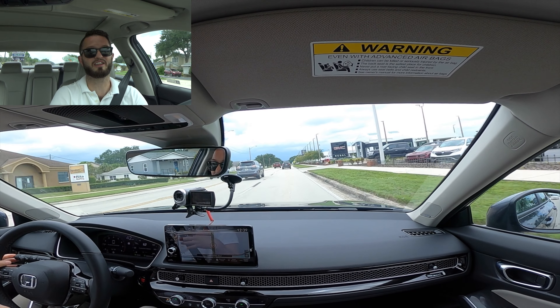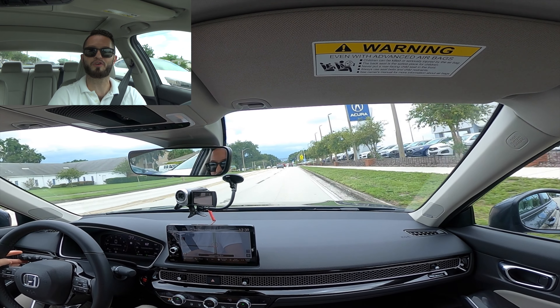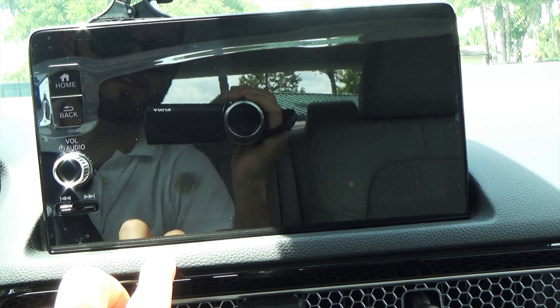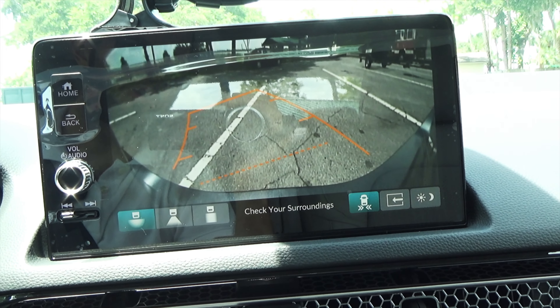Zero to 60 is around seven and a half seconds — not necessarily the fastest, but right on spot for the segment. We're going to take this back to Regal Honda in Lakeland and go over the reverse camera. Switching to reverse with the multi-angle camera and trajectory, you can change the viewpoints — that's what multi-angle means — making reversing much easier. I'd like to thank Matt here at Regal Honda in Lakeland, Florida for giving us this 2022 Honda Civic Touring for our car review. If you're already a subscriber, thank you for being part of the Hawkeye community. If not, click that subscribe button and check out the details and merchandise in everything we do here at Hawkeye Rides.